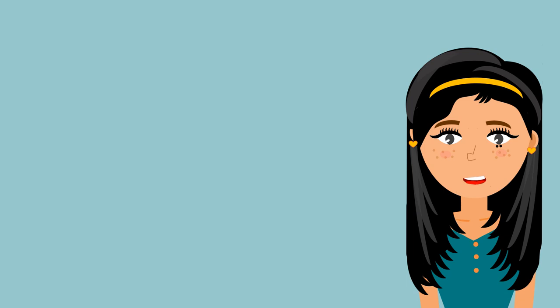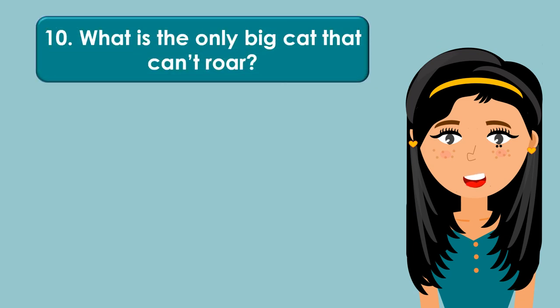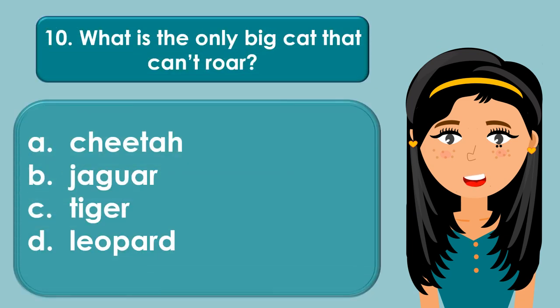What is the only big cat that can't roar? A. Cheetah, B. Jaguar, C. Tiger, D. Leopard.